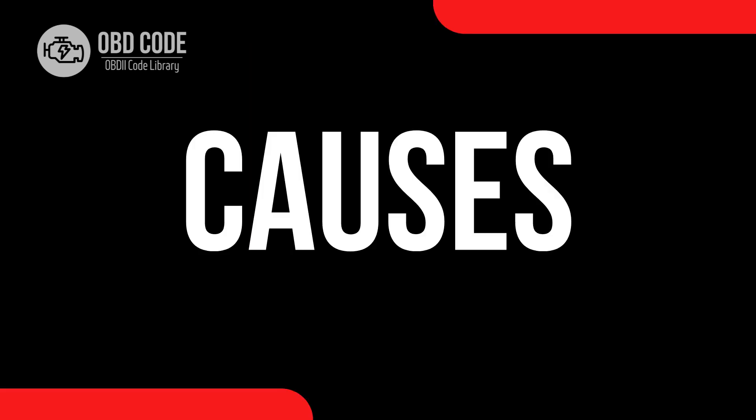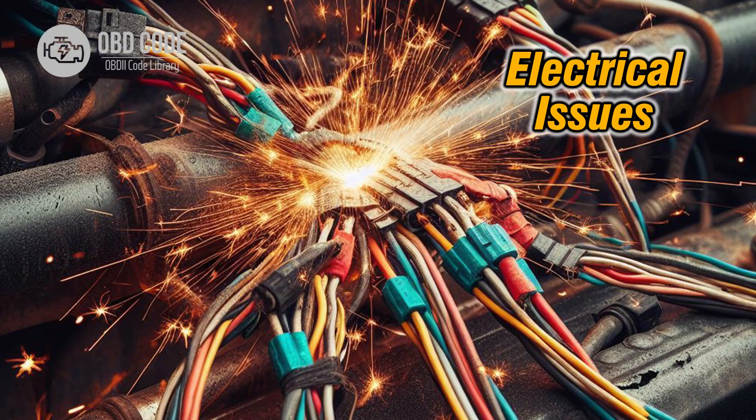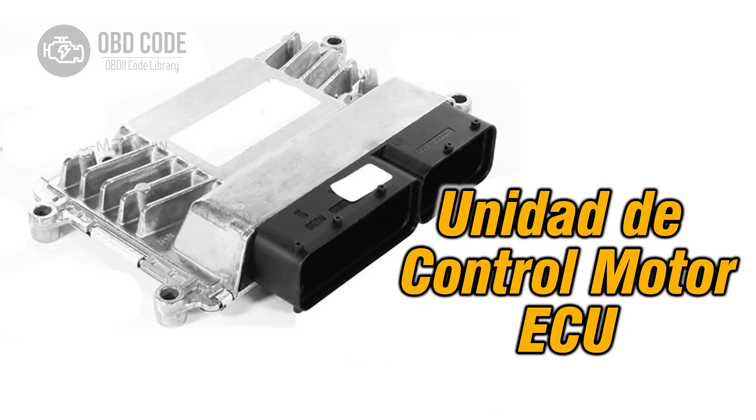Causes of code P2149: 1. Faulty fuel injector. 2. Wiring issue. 3. Poor electrical connection. 4. Fuse or relay failure. 5. ECU malfunction.